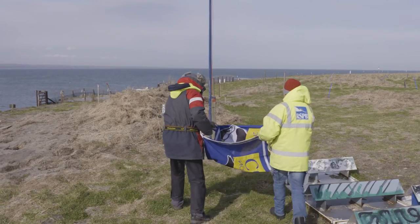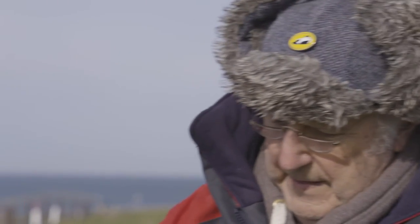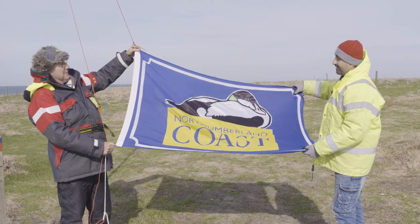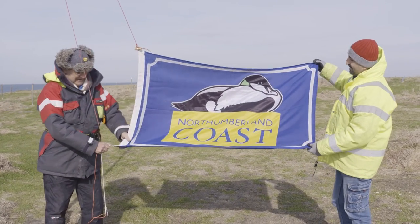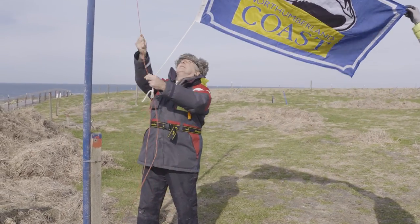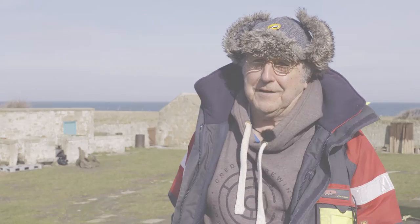They're such an iconic looking bird, and they've got such incredible links with history. The eider flag is something very special to us on Cocut Island, because we like to celebrate the fact that we've got eider duck on Cocut Island as part of the assemblage that the RSPB look after. But also, it has a huge history attached to it, going right back to, reputedly, St. Cuthbert. So we always celebrate eider day with flying the flag on Cocut Island.